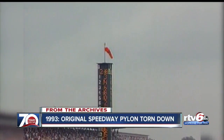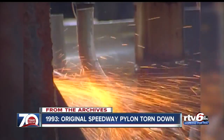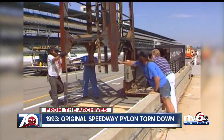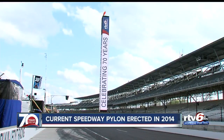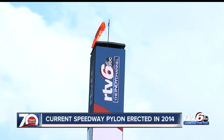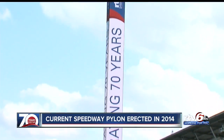The original pylon stood for 35 races. After the 1993 race, work began to replace it with something safer and easier to repair. The replacement was a much more modern and updated version — a lot more manageable from a maintenance and operation standpoint. The second speedway pylon stood for 20 years until 2014, when it was replaced by the current pylon featuring LED panels and video capability.